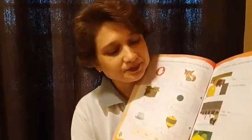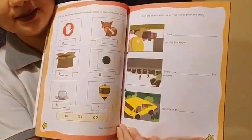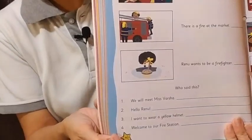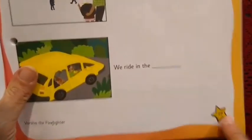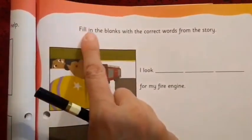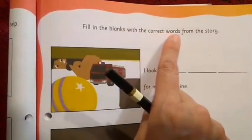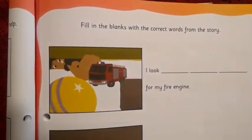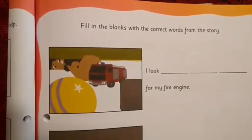In this video, we are going to do two pages from the book Little Thinker English — pages 39 and 40. Let's do page number 39. I will read the instruction for you: Fill in the blanks with the correct words from the story. I hope you all have read the story 'Varsha the Firefighter' again and again, so it will be very easy for us to fill in the blanks. Let's begin.